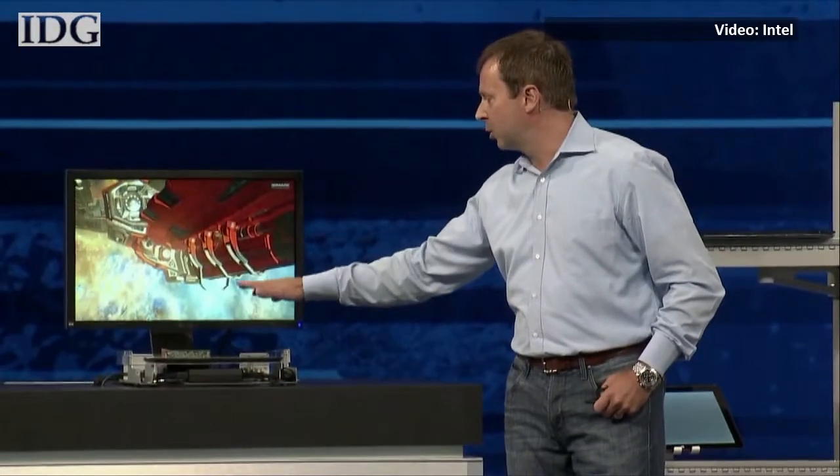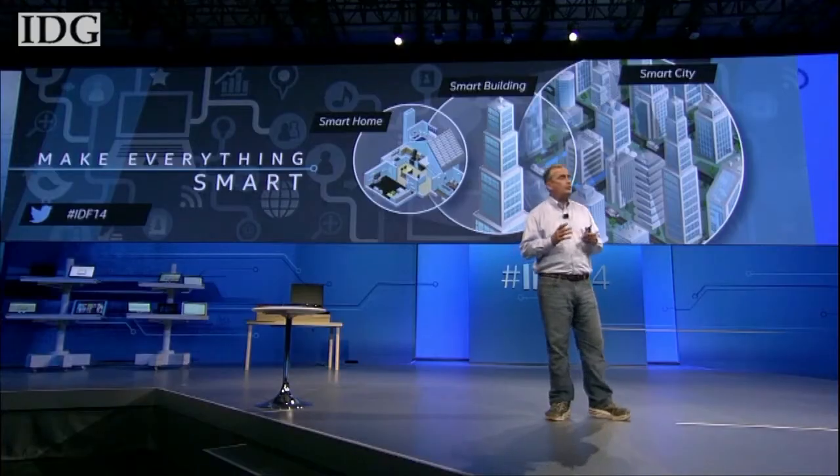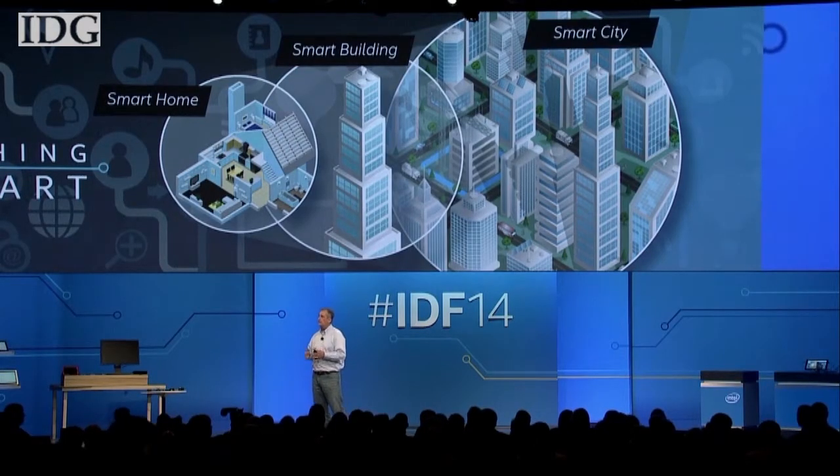At Intel Developer Forum in San Francisco this week, the company showed off the first PC containing a next-generation chip based on the upcoming Skylake architecture. It's set to be in PCs and tablets in the second half of 2015.